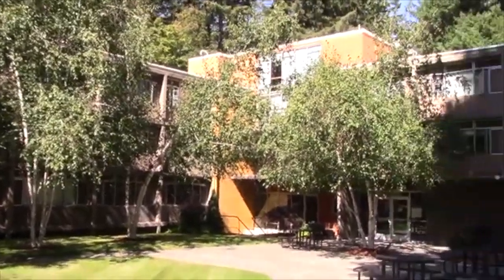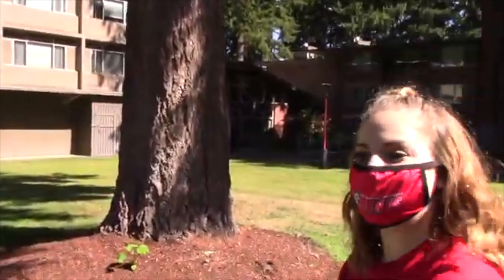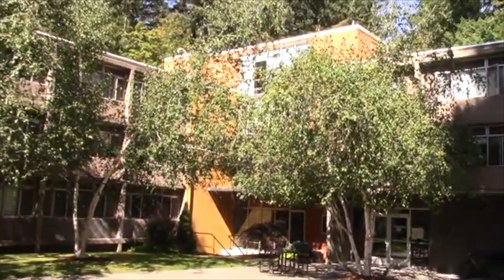Sometimes we can see squirrels here. I'm honestly very surprised we haven't seen any yet on our walk. They're all over. They love to just run right across the path in front of you.